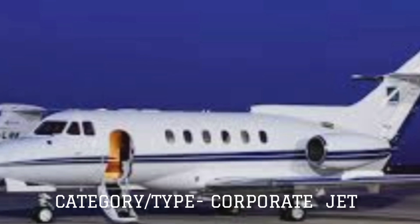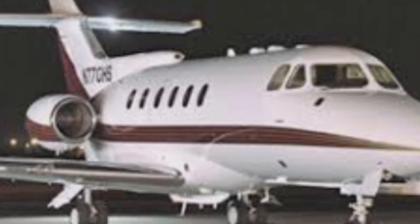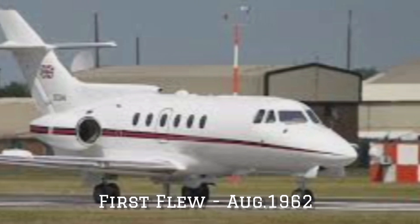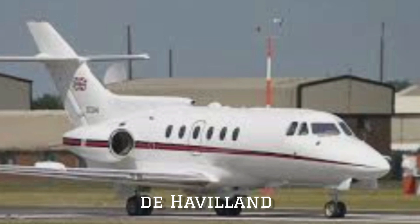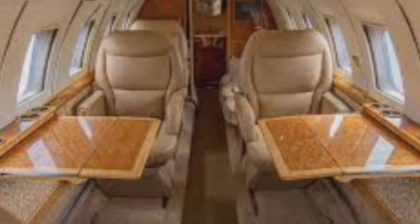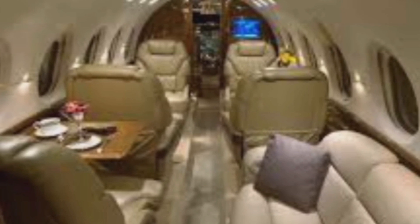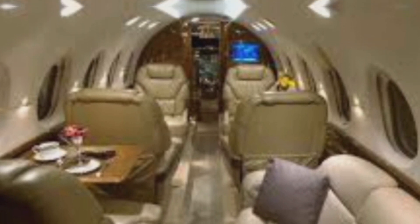The Hawker 700 has its origins in the de Havilland DH125 medium-sized corporate jet, which first flew in August 1962. A total of 77 units were built by de Havilland before the company was absorbed by Hawker Siddeley. Following this, the design was refined to produce the 400 series and then the 600 series, whose stretched fuselage increased main cabin seating capacity from 6 passengers to 8, or as many as 14 in a high-density arrangement.